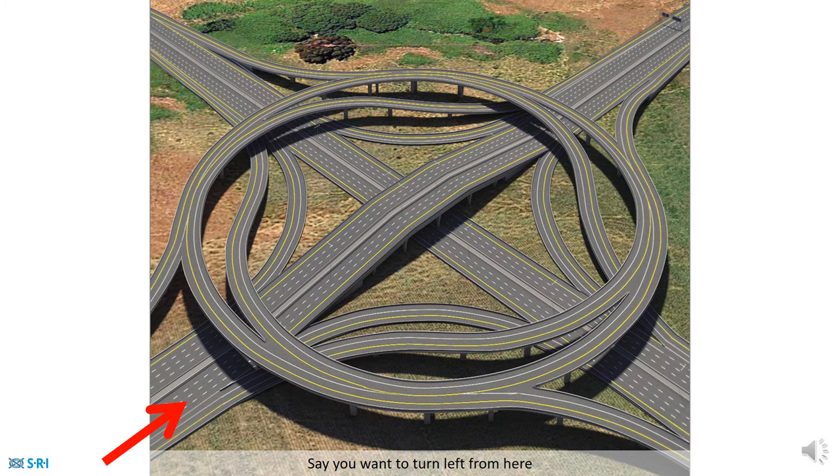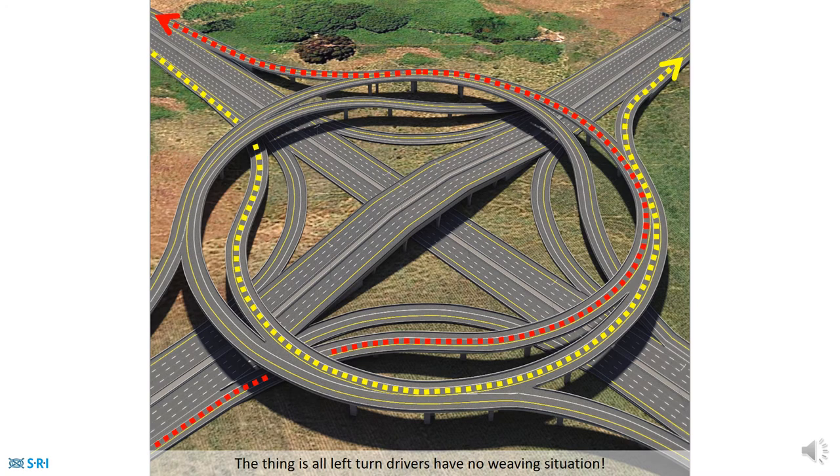It's the smallest complete system interchange because all left turns are based on a spiral construction on one ring. Say you want to turn left from here to here — you'd be taking the lane from inside the ring, which would shift to the outside of the ring and exit from the outside. All left-hand drivers have no weaving situation.